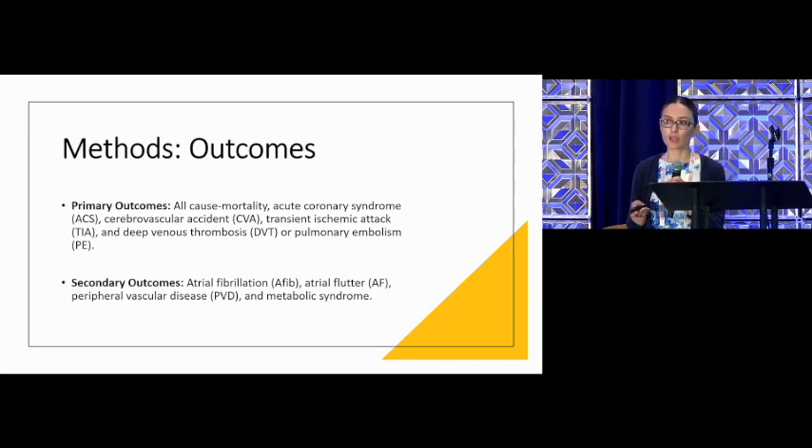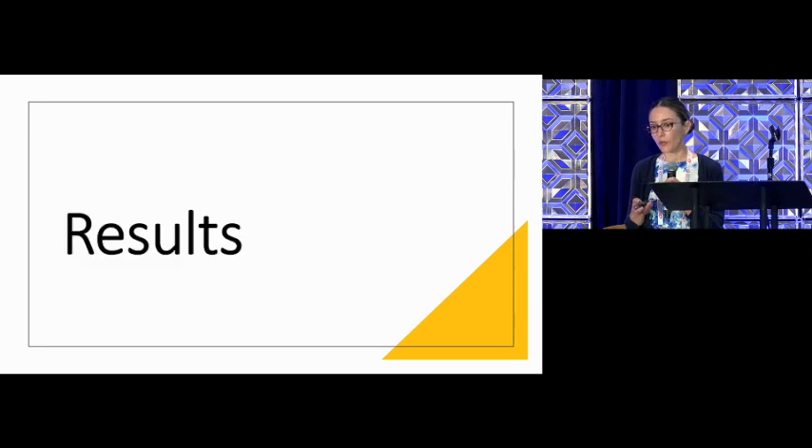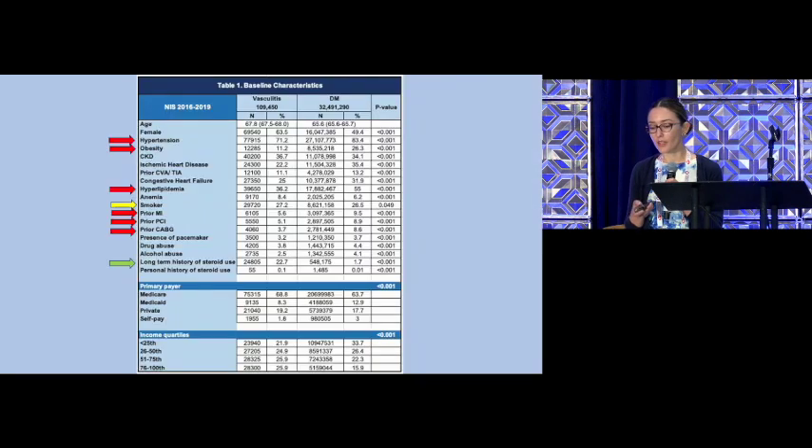Metabolic syndrome is a cluster of risk factors specific for cardiovascular disease. We adjusted our analysis for different confounders. About 109,000 patients had vasculitis; close to 32.5 million patients had diabetes. Patients with diabetes had a higher prevalence of hypertension, obesity, high cholesterol levels, and previous heart attacks. And as expected, the long-term history of steroid use was more prevalent in the vasculitis group.